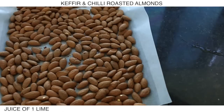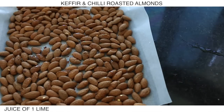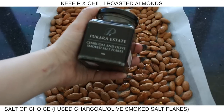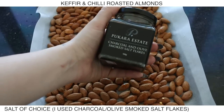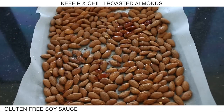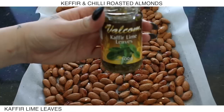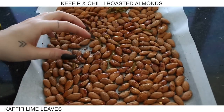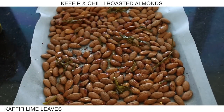I'm adding in some chili flakes, the juice of one lime — I just sliced it in half and juiced it myself. I'm using smoked salt flakes, which have a charcoal and olive flavor, but Himalayan salt would work just fine as well. Then I'm adding in a gluten-free soy sauce and some lime leaves. These will only take 15 minutes in the oven — just make sure you mix them around about halfway through.